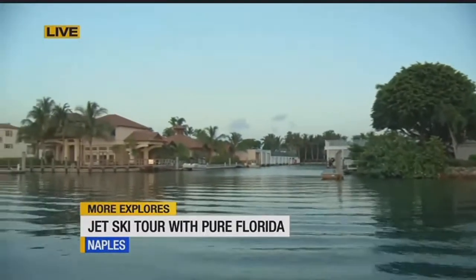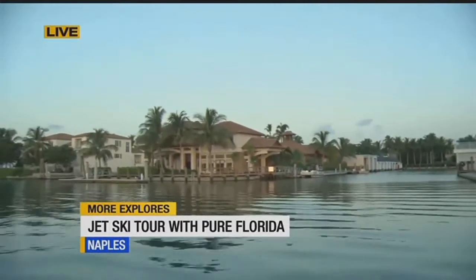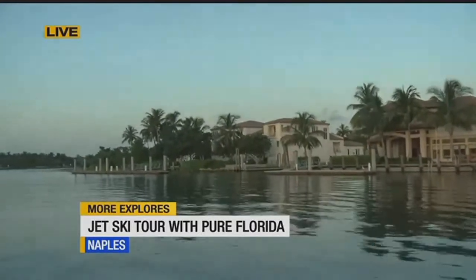It is so fun. Tell us more about what else you guys offer, because it's not just rentals — you also have tours. We do a ton of different things: sightseeing tours, fishing charters, eco tours. If it's powered on the water, we offer it.